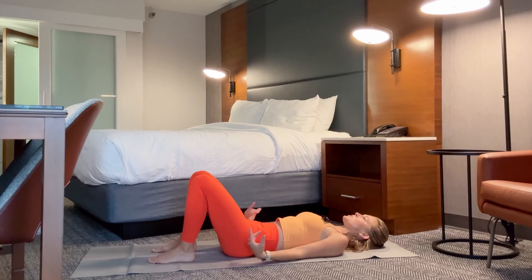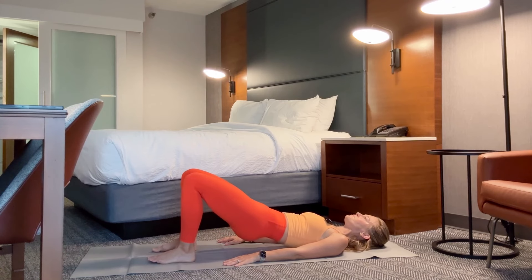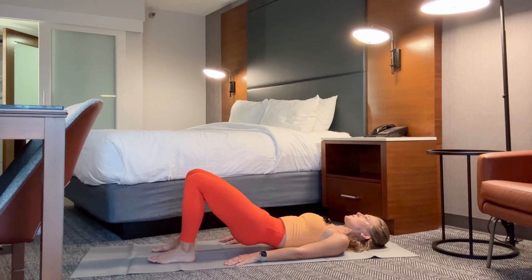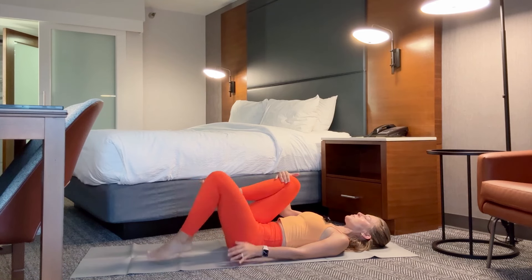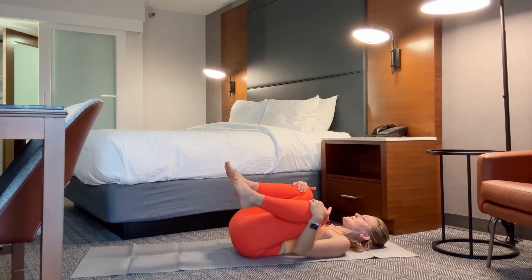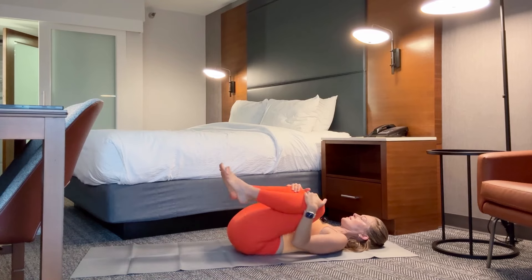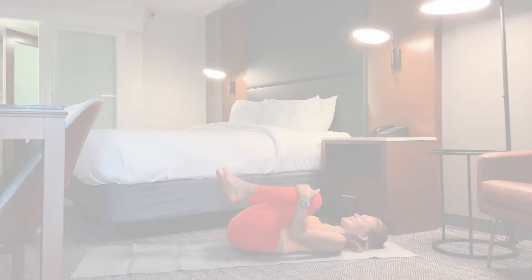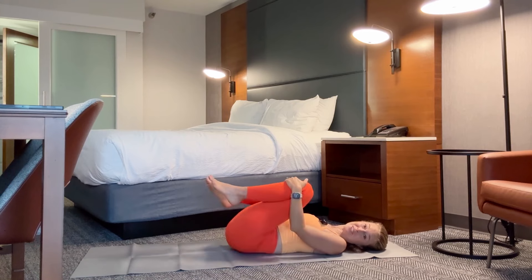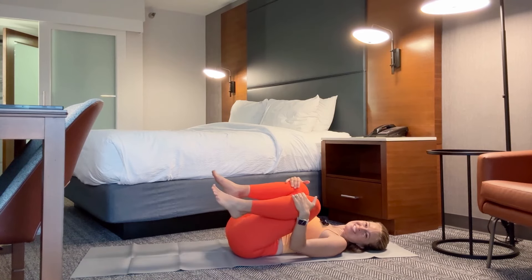Arms come to your sides, inhale — one more bridge, curl and roll yourself up, inhale nice and big, exhale roll yourself back down. Hug both knees into your chest and just let yourself move side to side. Great job — thank you so much for joining me in my hotel room today. I will see you on your mat soon.